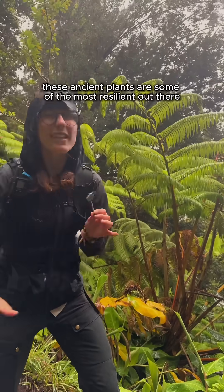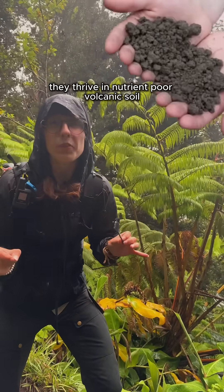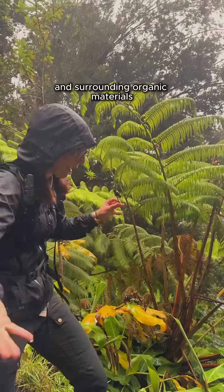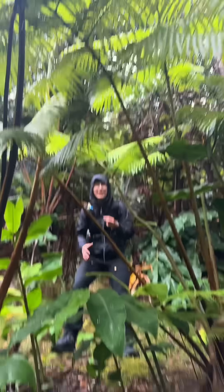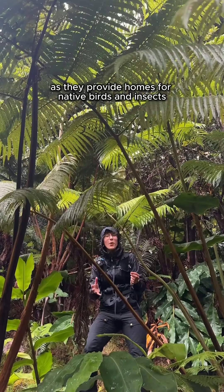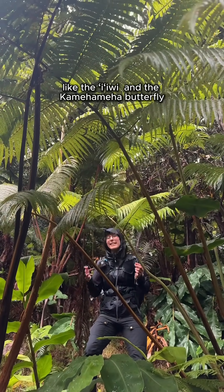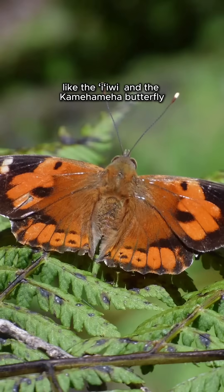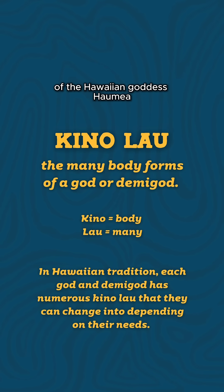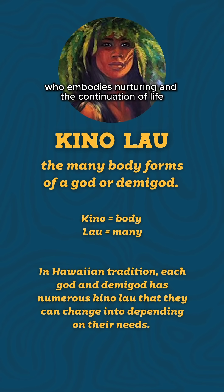These ancient plants are some of the most resilient out there. They thrive in nutrient-poor volcanic soil and get their nutrients from volcanic ash and surrounding organic materials. Talk about ferning your keep! They're also essential to the rainforest ecosystem here on Hawaii as they provide homes for native birds and insects like the i'ivi and the kamahamaha butterfly. Hapu'u ferns are also traditionally believed to be a kino lao of the Hawaiian goddess Aumea, who embodies nurturing and the continuation of life.